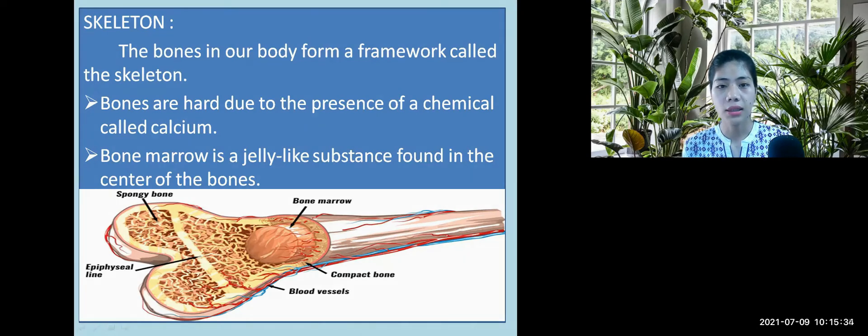Organs such as teeth, salivary glands, food pipe, small intestine, large intestine, liver, and other organs — they work together to digest the food we eat. Now, what is the skeleton?